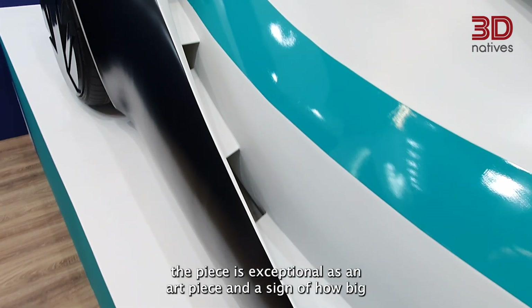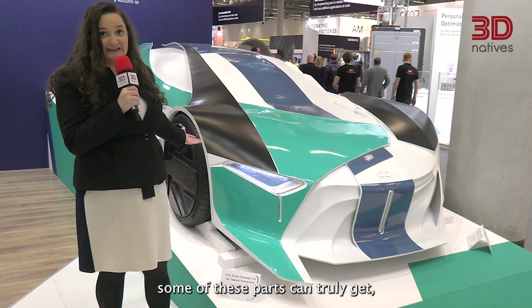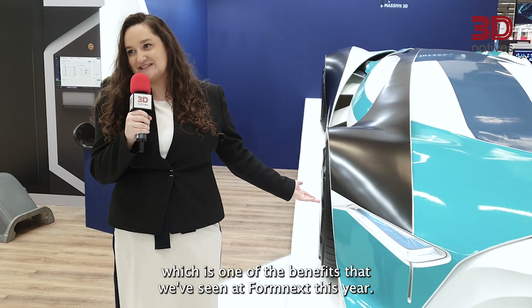Though it doesn't move, the piece is exceptional as an art piece and a sign of how large some of these parts can truly get, which is one of the key benefits seen at Formnext this year.